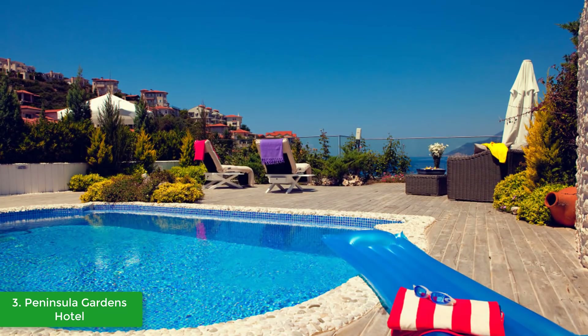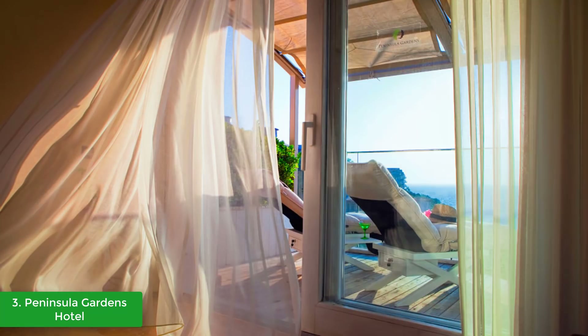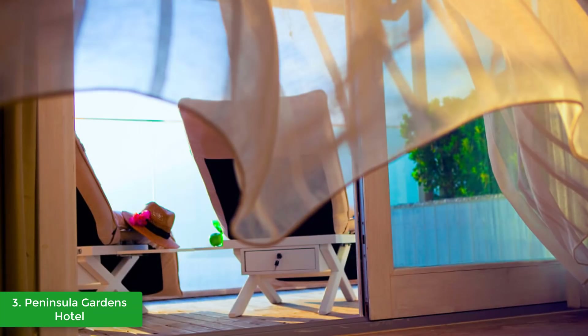Room service is available between 8 a.m. and midnight; local charges apply. The Kas Peninsula Gardens Restaurant is renowned for the quality of its food, offering Turkish classics as well as international dishes. Indulge in the romantic ambiance with an outstanding view of the moonlight over the peninsula while enjoying mouth-watering food made with the freshest ingredients found within the region surrounding the town of Kas.